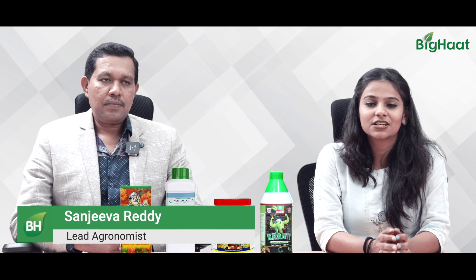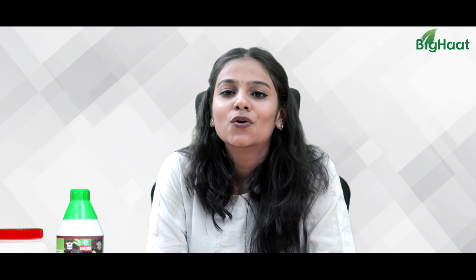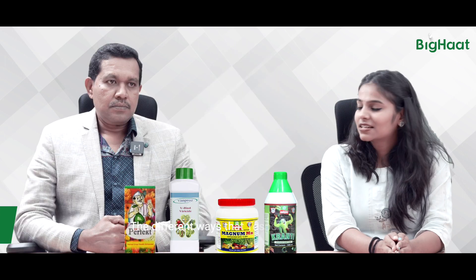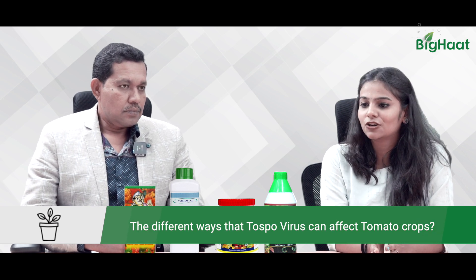To help you with the situation, we have our in-house expert Mr. Sanjeev Reddy, who will share some easy ways to tackle Tospovirus in tomato crop. Sir, can you tell us about the effects of Tospovirus in tomato crops?